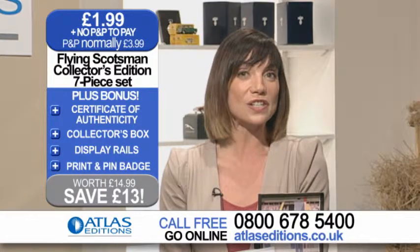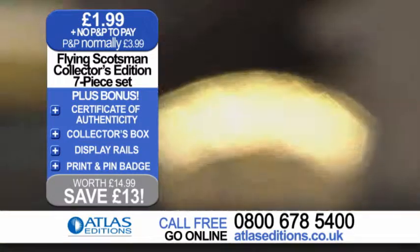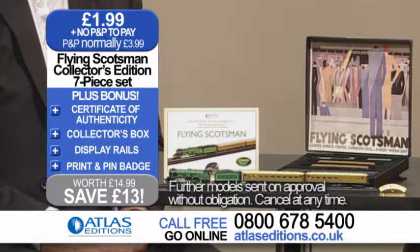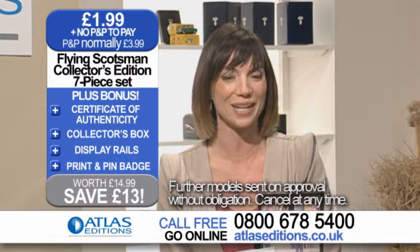Plus, the Flying Scotsman collector's set comes with two bonus gifts: a beautiful Flying Scotsman print and a metal pin badge. To take advantage of this fabulous offer, just give us a call on our order hotline or you can order online at atlaseditions.co.uk.